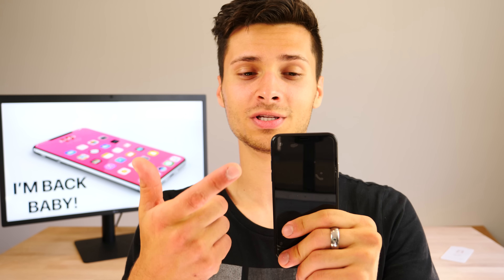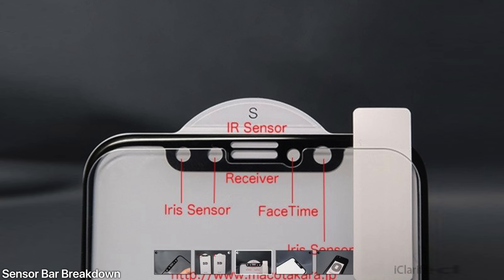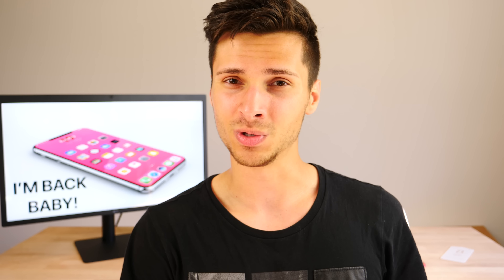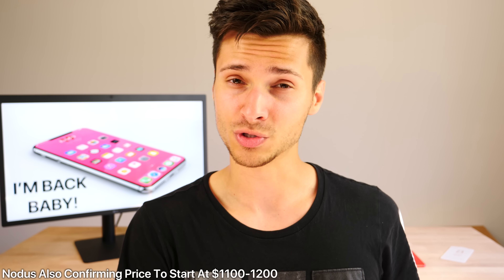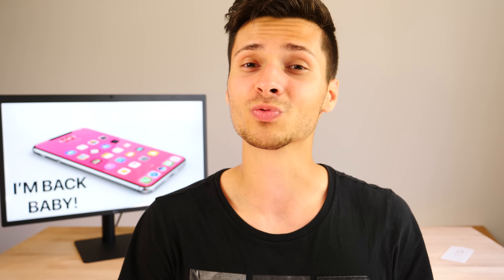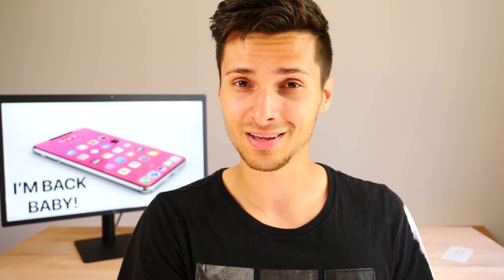The top sensor bar will contain sensors responsible for iris scanning, the FaceTime camera, an infrared receiver, and an infrared emitter. The case manufacturer Notice is also confirming that the price of the iPhone 8 will start between $1,100 to $1,200 — backing up reports from earlier videos with multiple sources. Apple really is creating a huge pro line for the iPhone, which the iPhone 8 will fall perfectly into.